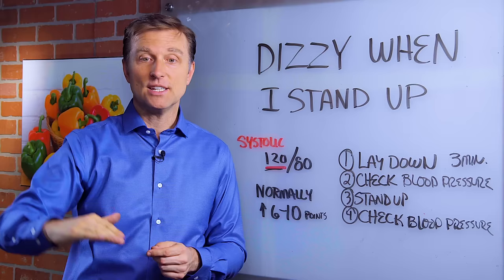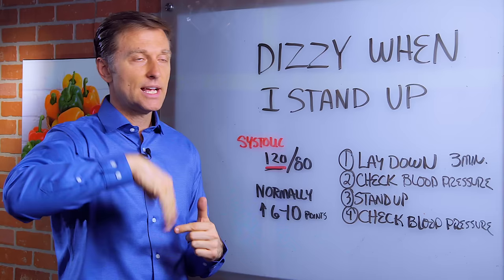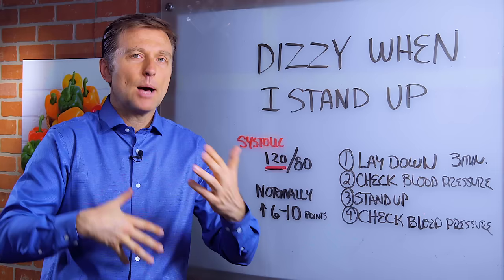Now, if it goes too high, that's a hyperadrenal — an adrenal that's going too fast, and that's usually what happens before it burns out. But if it's low, it's more of a hypoadrenal — a weak adrenal that's not producing the hormones correctly.